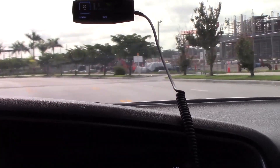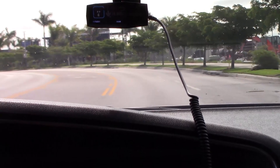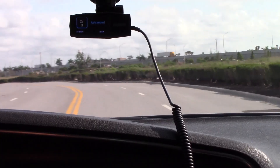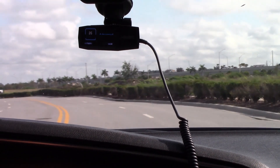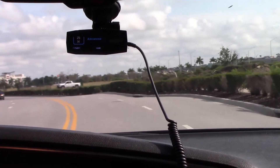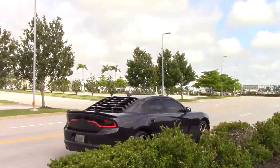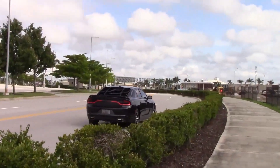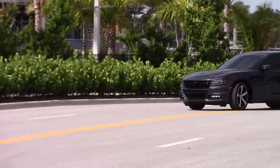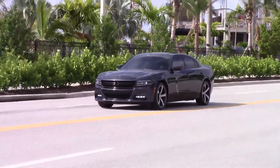A ride in the Charger SXT can only be described as smooth — from smooth handling for corner grip to braking. For the average Mopar fan, 9 times out of 10 they want the Hemi version for more power. But for those looking for an alternative to the Hemi Charger, one that is a steady daily cruiser, the SXT model and other similar 2017 models like this one may pique their interest.